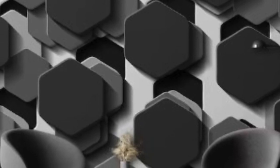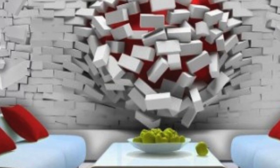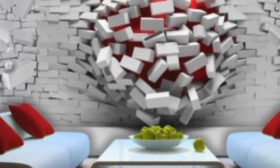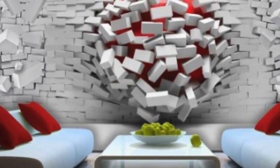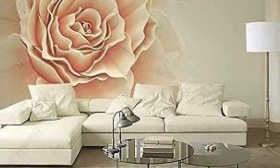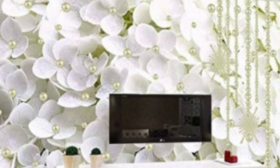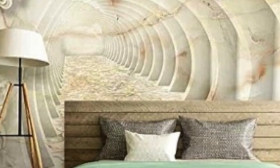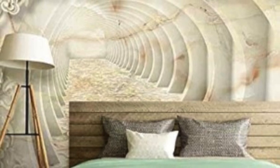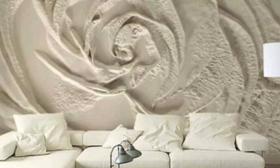The influence of 3D wallpaper on architectural and interior design trends cannot be overstated. Architects and designers now have a powerful tool at their disposal to transform spaces into visually stunning environments. The use of 3D wallpapers goes beyond walls, extending to ceilings, furniture, and even floors, allowing for a holistic approach to interior design. This versatility enables designers to push the boundaries of creativity, turning every surface into a canvas for artistic expression.